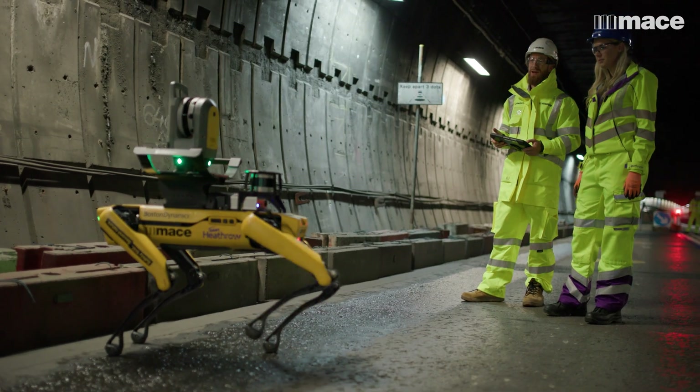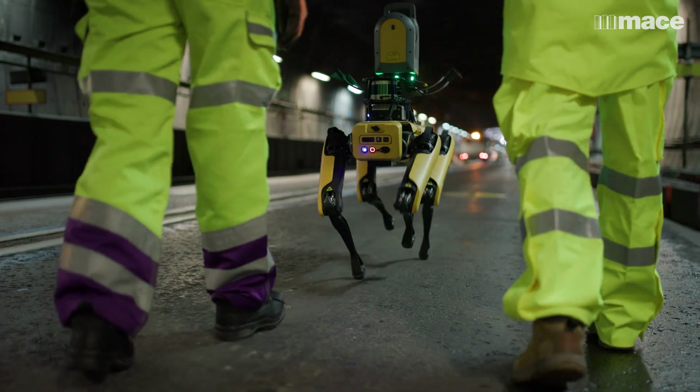Dave the Dog has been a fantastic innovation in making sure that we can perform the tasks we need to do, and we do that using robotics and automation.